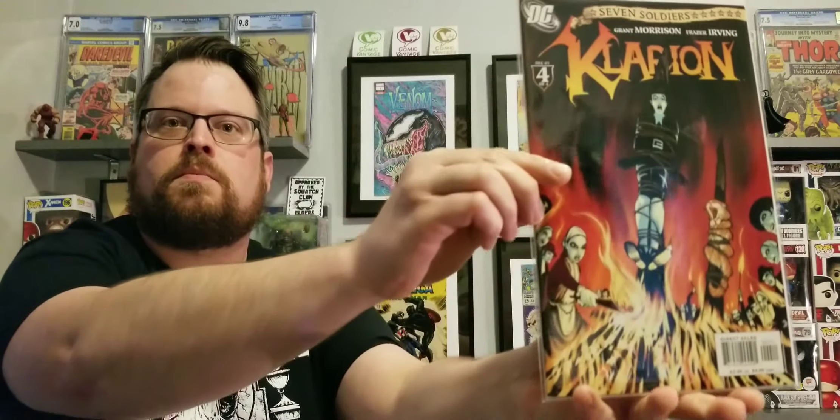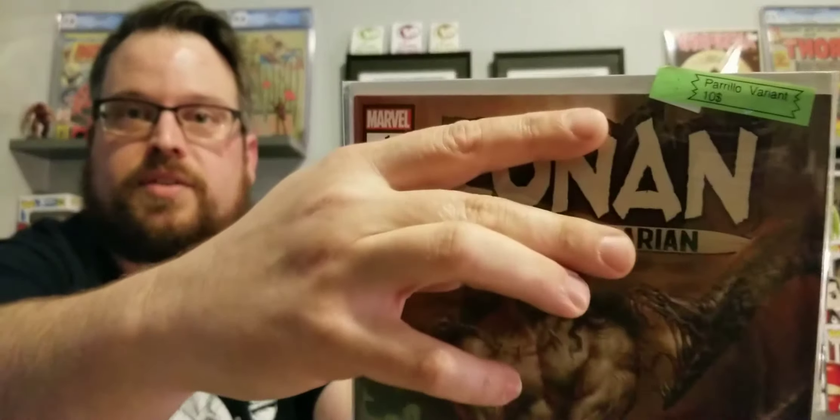First book — I have no idea what that is. Clarion from DC. Okay, I have no clue. Next one, we got Shield number two. And so we got our first sticker book — we're going to have three sticker books. The first one we got is Conan number one, a Perillo variant, and it says it's got a value of $10. You can see on the sticker there.